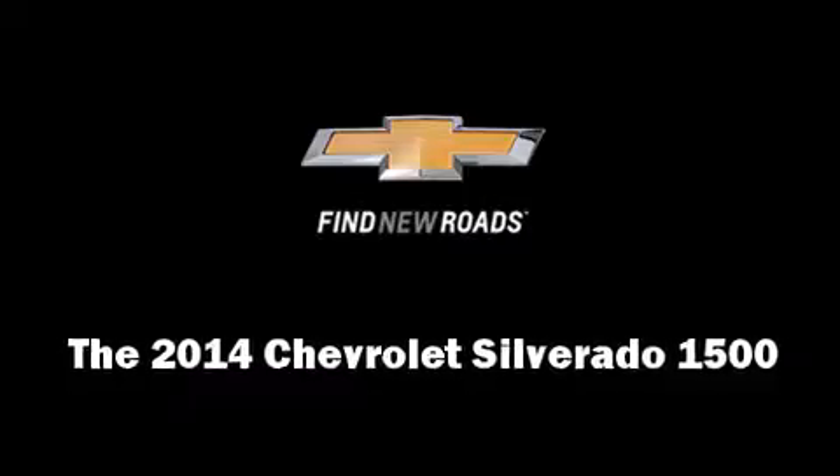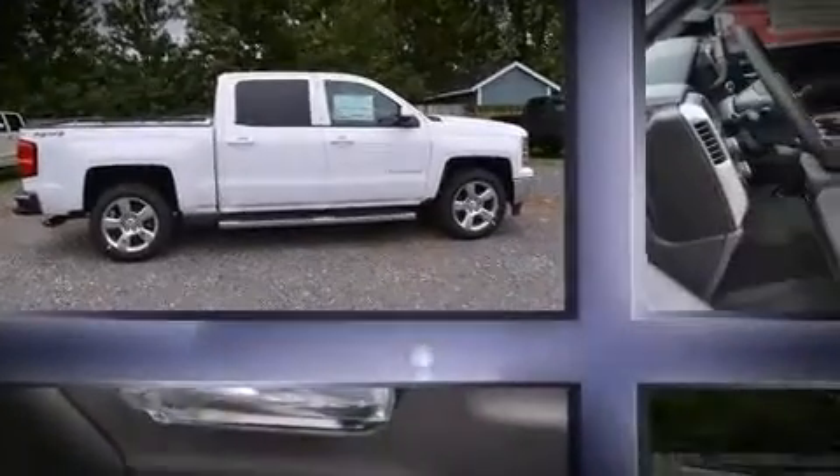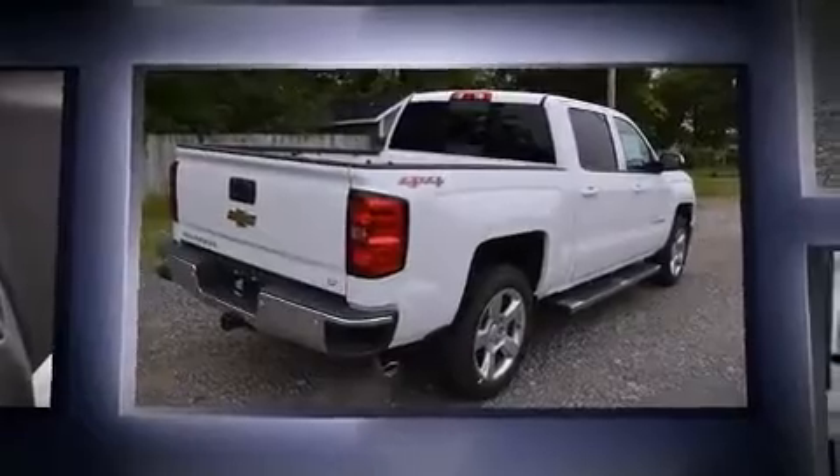Take command of the road in the 2014 Chevrolet Silverado 1500. It features an automatic transmission, four-wheel drive, and a powerful eight-cylinder engine.